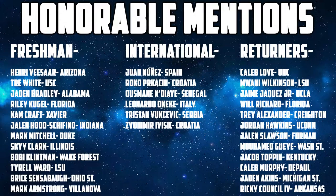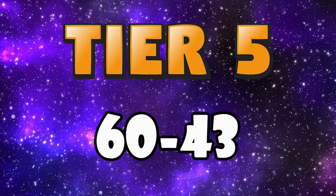Starting off with some honorable mentions, I've got 30 guys I'm listing here. There's 12 freshmen, 12 returners and 6 international guys that I think are worth keeping an eye on. There's obviously going to be a ton of prospects that have just missed out. Let's start with tier 5, with my prospects ranked 60 through 43.